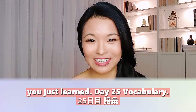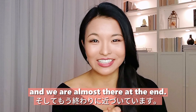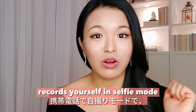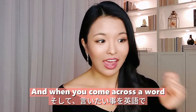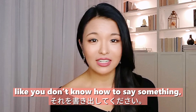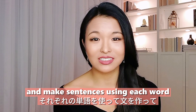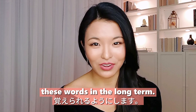Day twenty-five: vocabulary. We are almost at the end. Take out your phone, record yourself in selfie mode, and talk about your day in English. When you come across a word you don't know how to express, write that down. Then look it up and make sentences using each word so you can remember them in the long term.